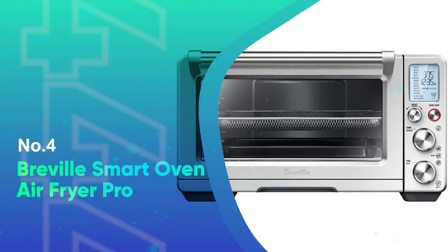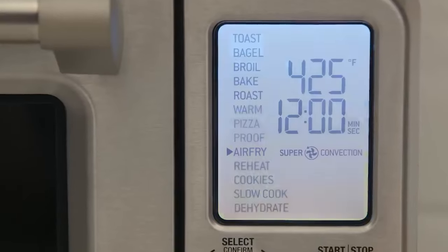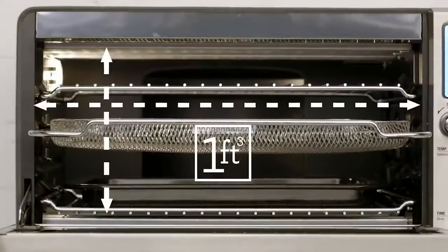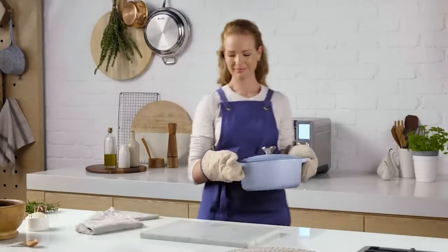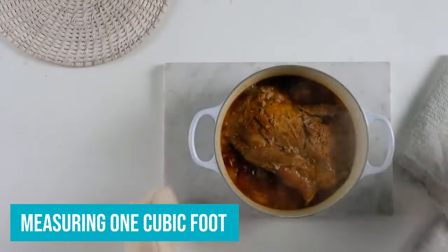Number four, the Breville Smart Oven Air Fryer Pro. Most people don't need the Breville Smart Oven Air Fryer Pro. But if you love to cook, have a large family, or throw a bunch of parties, you'll likely get a ton of use out of this machine. This stainless steel countertop oven is a beast, measuring one cubic foot, so be prepared to carve out some space in your kitchen for it.